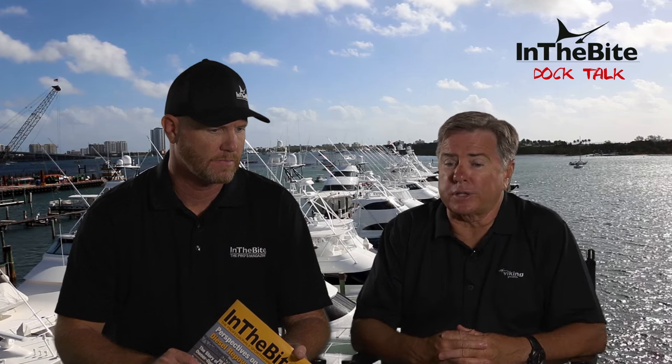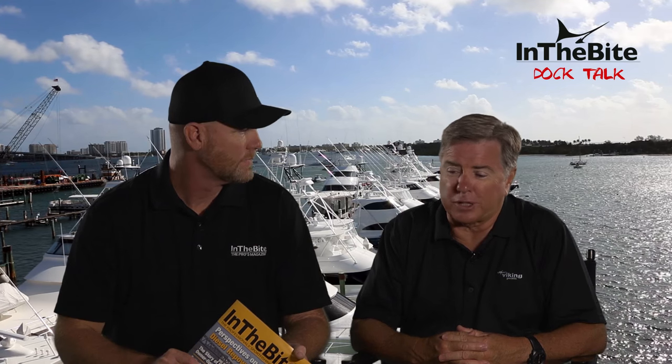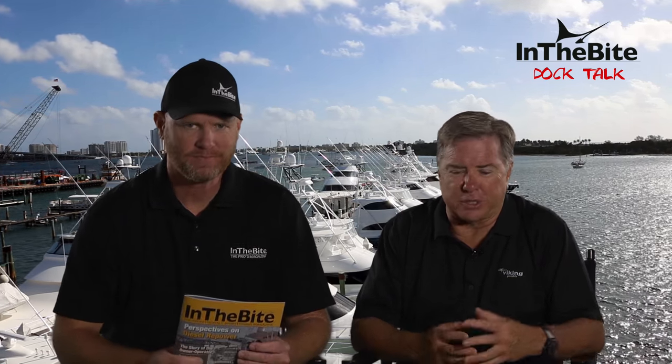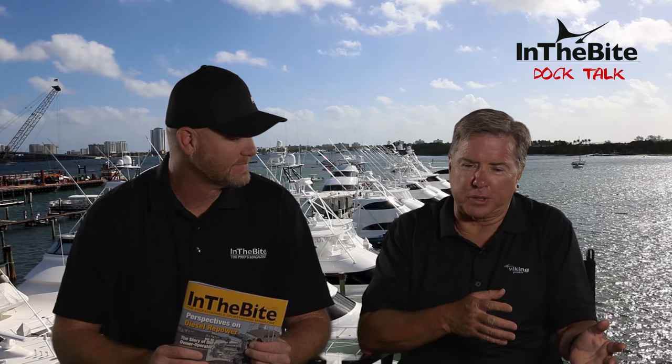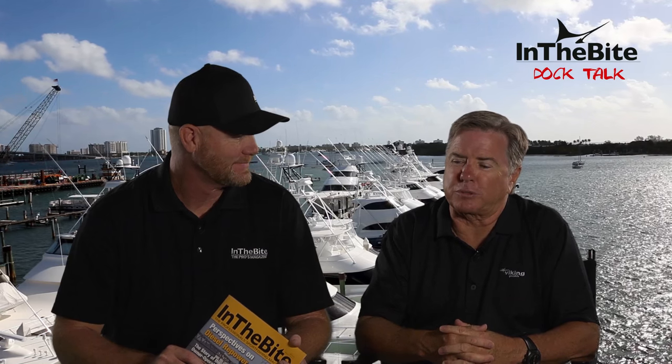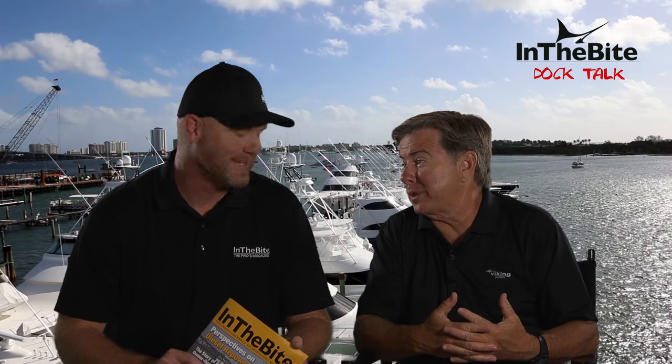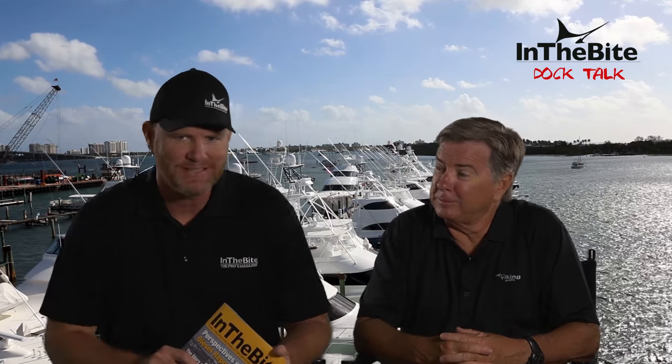The greatest thing is that we get that feedback and do something with it — we make the improvements. That's how you build a better product. I thoroughly enjoy fishing. I absolutely love it. And I love building boats. If I don't do the boat building thing right, I can't go do the fishing thing. I do two things in life: I build boats and I go fishing.